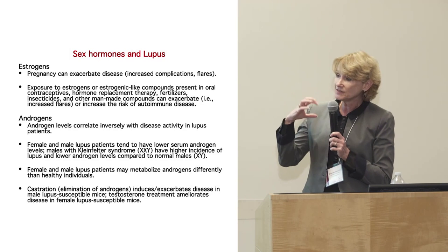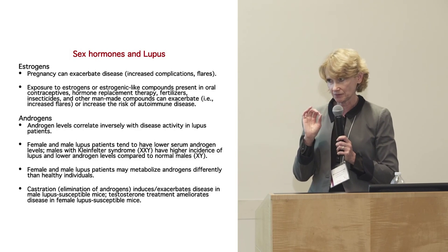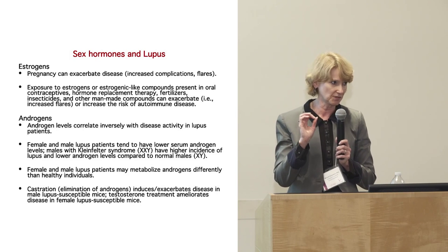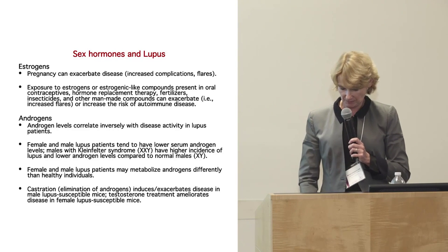And if you treat females with testosterone — not something I would recommend, as the side effects are very strong and very negative — you can actually prevent disease in female mice.